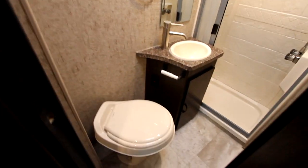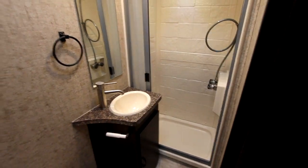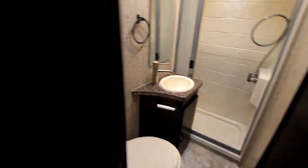Tucked away in the corner is our bathroom, and we have a very efficient bathroom — good space, good storage, nice shower. So everything that you need while you're traveling, but in a compact package.